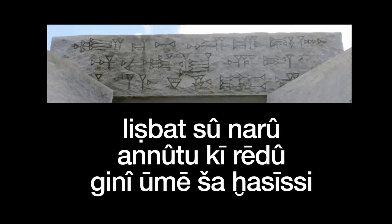There are some interesting things about this. The first verb — 'let him take' or 'let one take' — is interesting for comparison with the other translations. Then we have 'su-naru': 'su' is like a durable stone, think of an anvil, something strong, and 'naru' is our word for stele or a standing stone, a monumental stone. Then 'anatu' meaning 'these,' 'redu' meaning 'guiding,' and 'gini ume khasisi' — toward perpetual days of wisdom. 'Lispat sunaru anatu ki redu gini ume khasisi.'